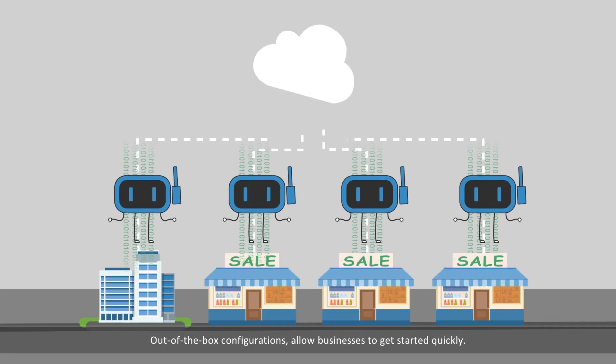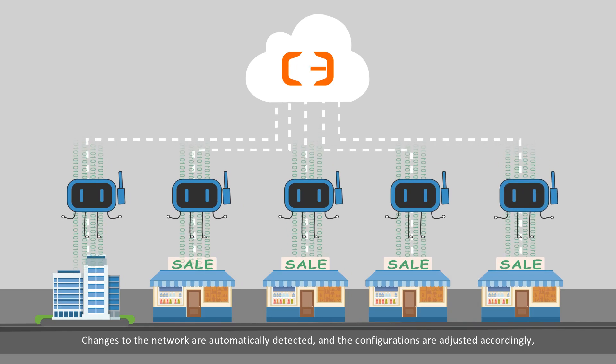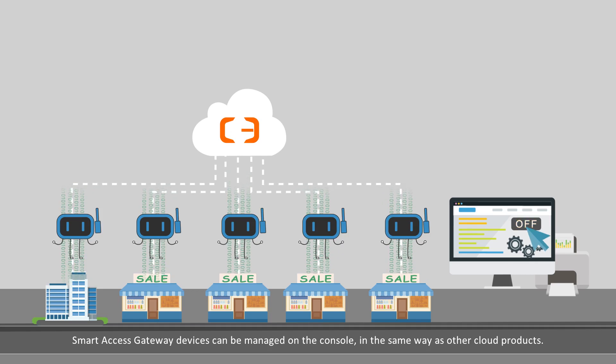Out-of-the-box configurations allow businesses to get started quickly. Changes to the network are automatically detected, and configurations are adjusted accordingly, with no manual operation or maintenance required. Smart Access Gateway devices can be managed on the console in the same way as other cloud products.